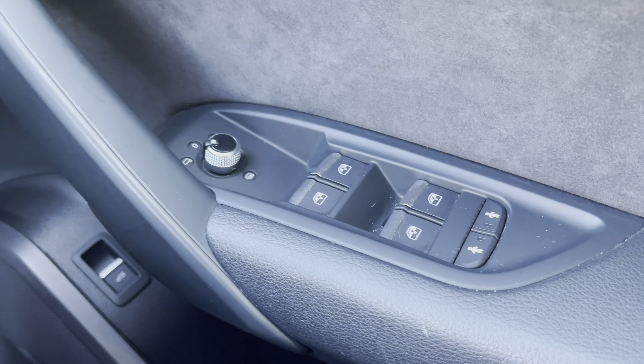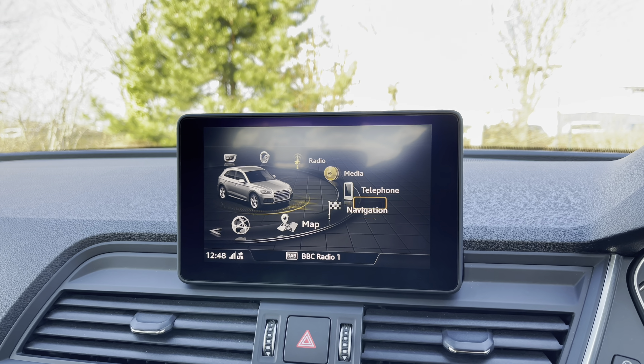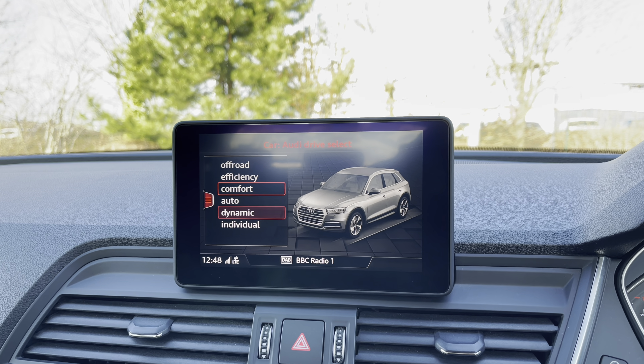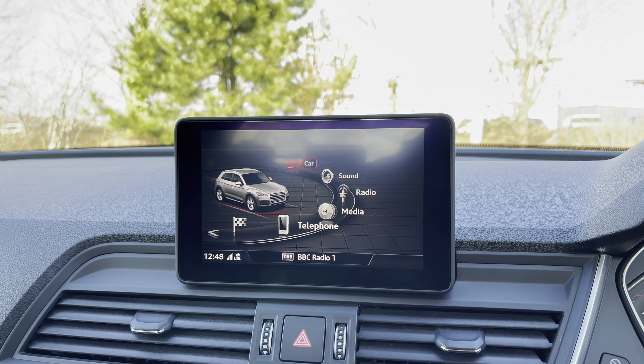Moving over to the centre of the dash, we have the car's multimedia display screen, and using the scroll dial in the centre console we can easily select from options like this car's Audi drive select, with off-road, efficient, comfort, auto, dynamic, and individual driving styles to choose from.